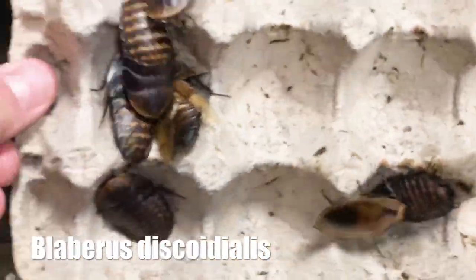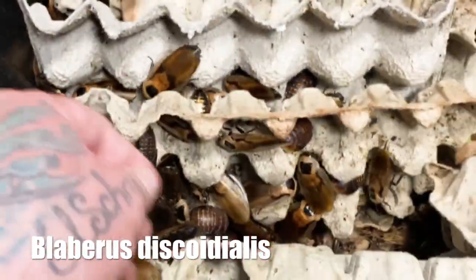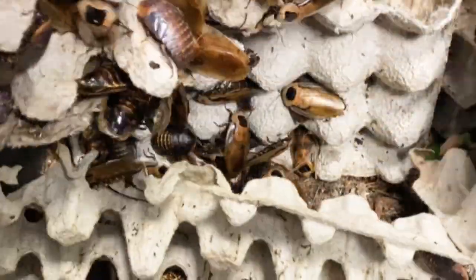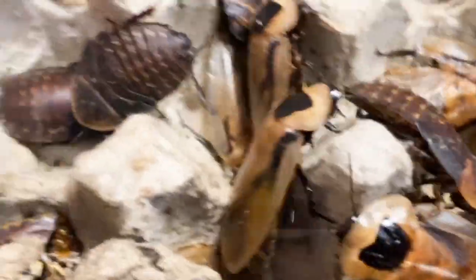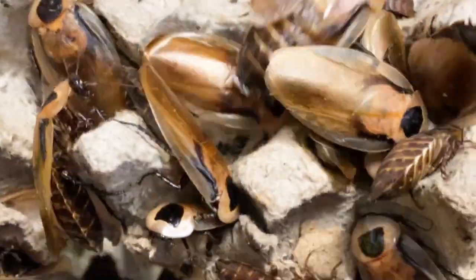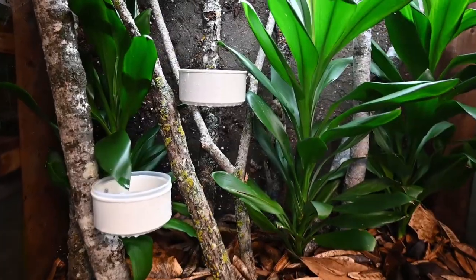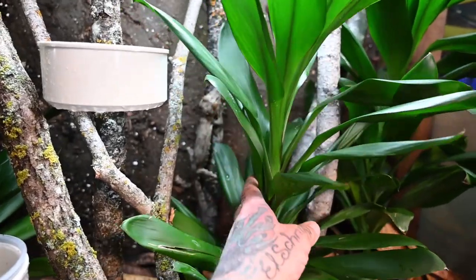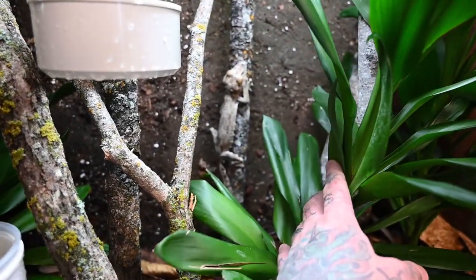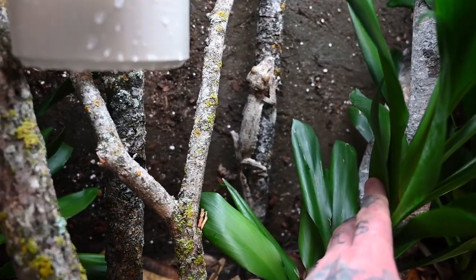Let's take a peek at Blaberus discoidalis — an incredible cockroach and an incredible food source for large tarantulas such as big boy. Cockroaches also provide a great alternative feed for larger reptiles such as my large pair of Europlatus fimbriatus.